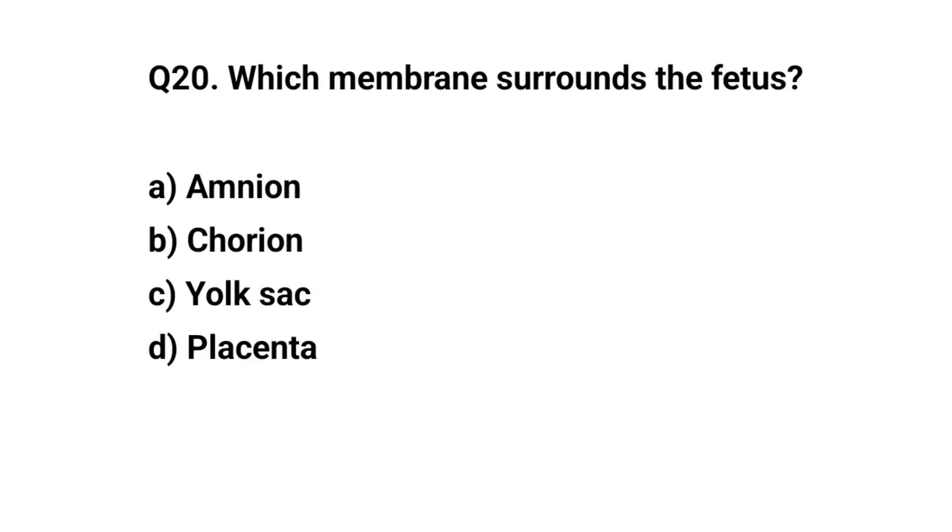Q20. Which membrane surrounds the fetus? The right answer is A. Amnion.